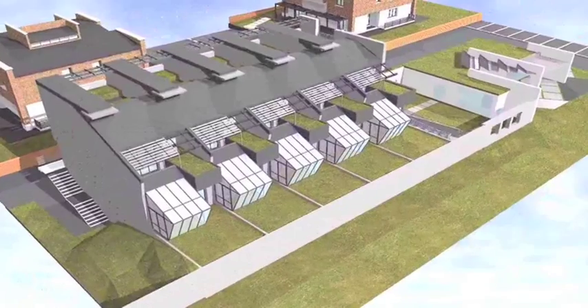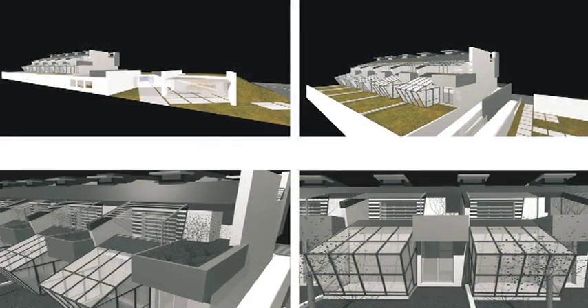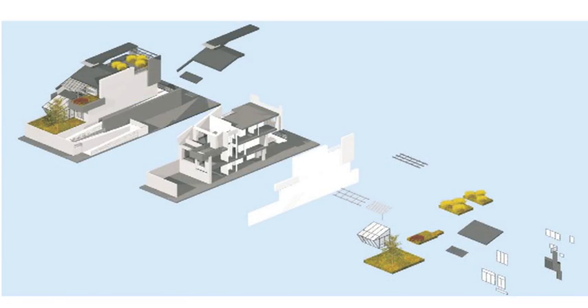When we started thinking about this project, we set three objectives. First, to build houses with very low energy impact. Second, to employ materials with low environmental impact. Third, to try to use all the innovative technologies which would allow us to reach the first two objectives.